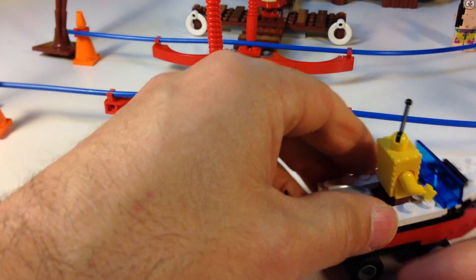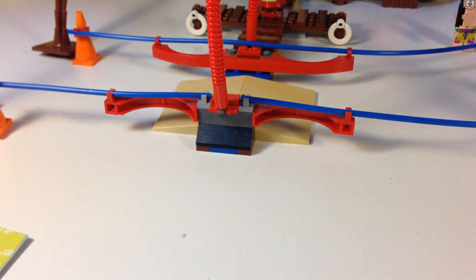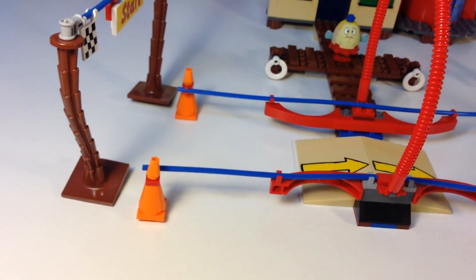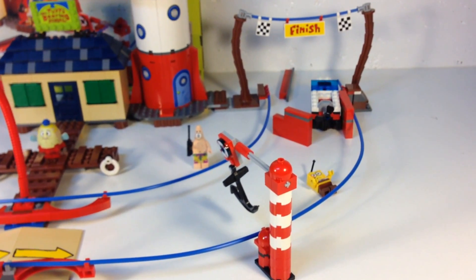So let's try it out. We'll take the boat mobile, wind it all the way back — I think it needs a running start. Let me move this box out of the way and we'll try it. Oh, hit the side. Oh, Spongebob fell out! So that's how it works.